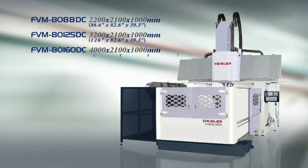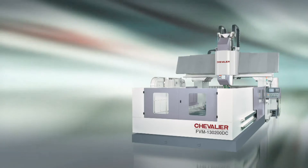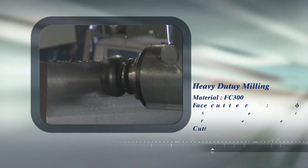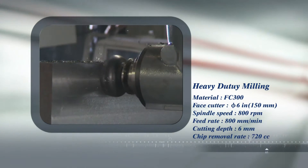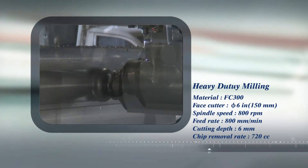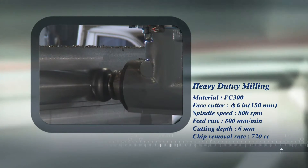Chevalier has a huge range of double column machining centers to suit all of their customers' machining requirements. Dynamic heavy machining is the key to the FVM Series, and its special design features dramatically enhance the stability and rigidity of these machines under heavy loading.